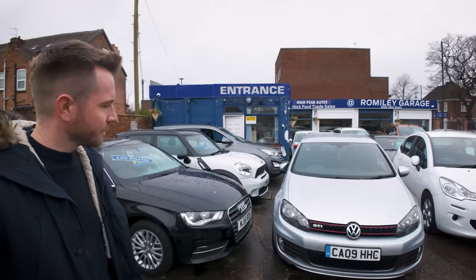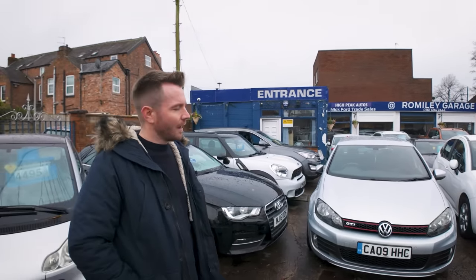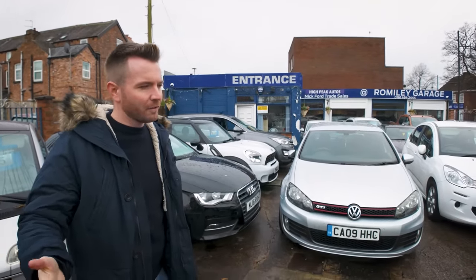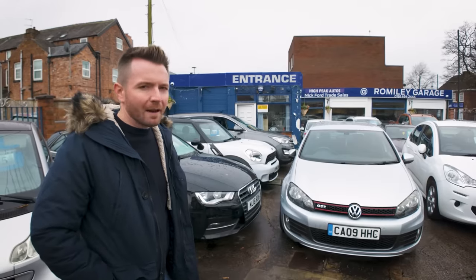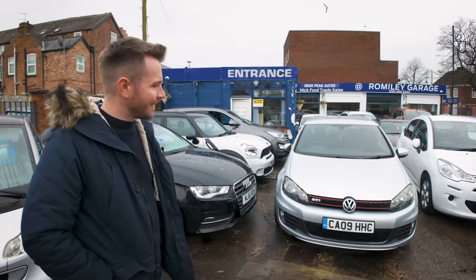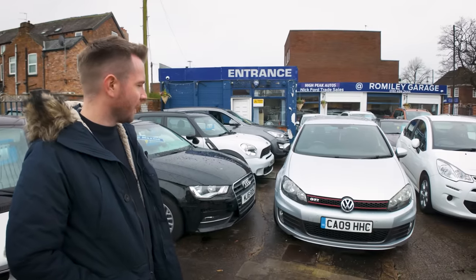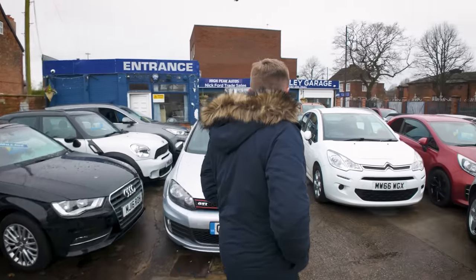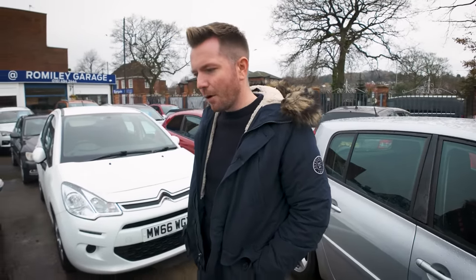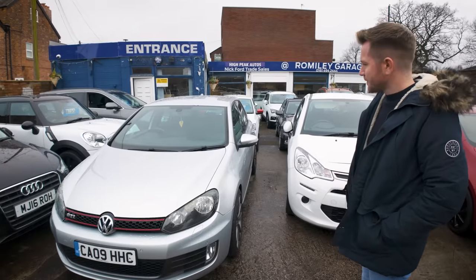The Golf GTI — that's had a new gearbox. I did a video with this recently. I bought it for three and a half grand, and then it needed a new mechatronic unit on the DSG gearbox, a new clutch and flywheel, and a new header tank because that had a crack. So it owes me an awful lot of money. That was a mistake in hindsight. I've now got it on for £6,995. It owes me I think seven and a half thousand, and it's on at seven, so it's not great business really.